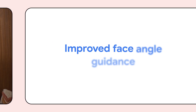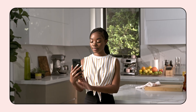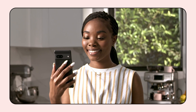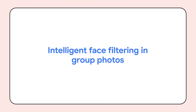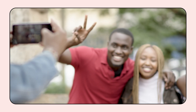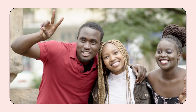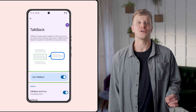Guided Frame also comes with improved face angle guidance, which helps prompt you to tilt your face up or down, pan left to right, before the camera auto-captures the image. It also lets you know if your lighting is low, so you can find a better spot. Another update is intelligent face filtering in group photos, which lets the camera focus on the intended group of people in a photo instead of those who may unintentionally have walked into frame.